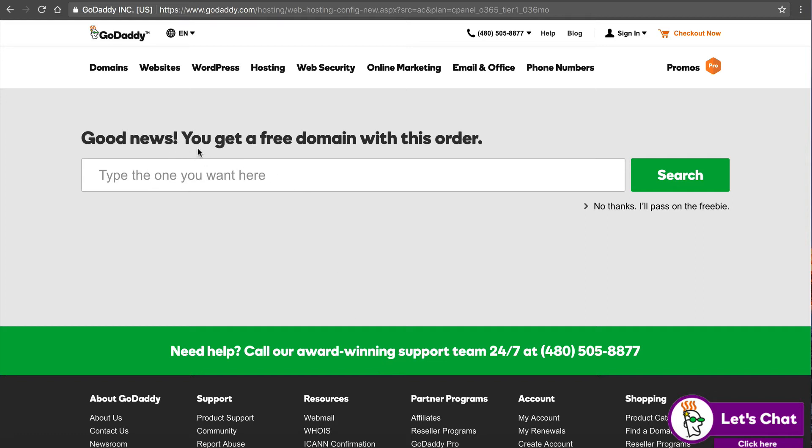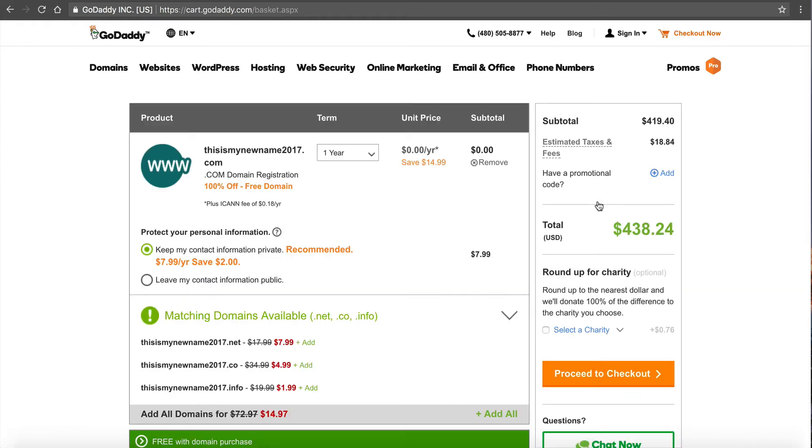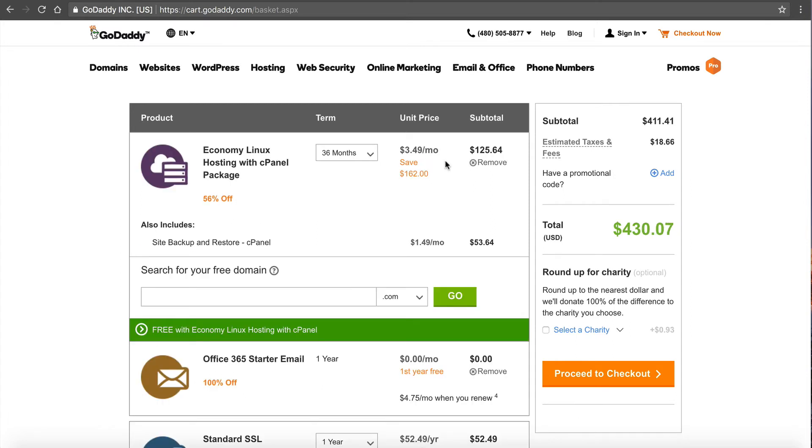Good news — you get a free domain with this order. No thanks, we're going to pass on this because we just want to talk about the hosting right now. Let me remove the domain — actually it's going to be free so it doesn't change the price much. Our total is $430.07. Once again, that's for 36 months — three years — because that's where you get the best rate. So let's go look at NameHero.